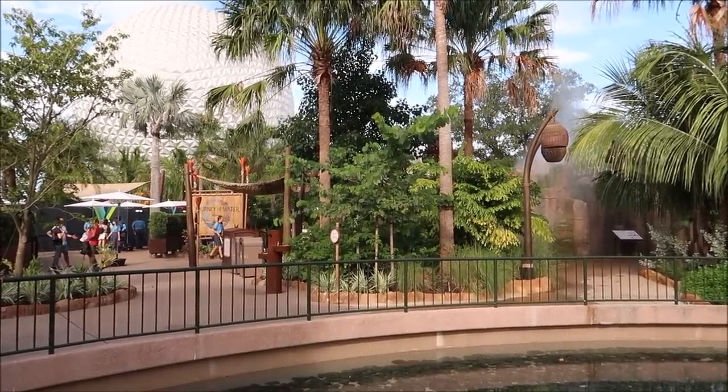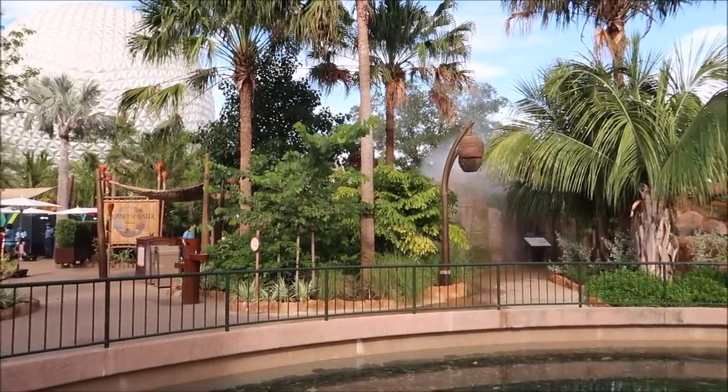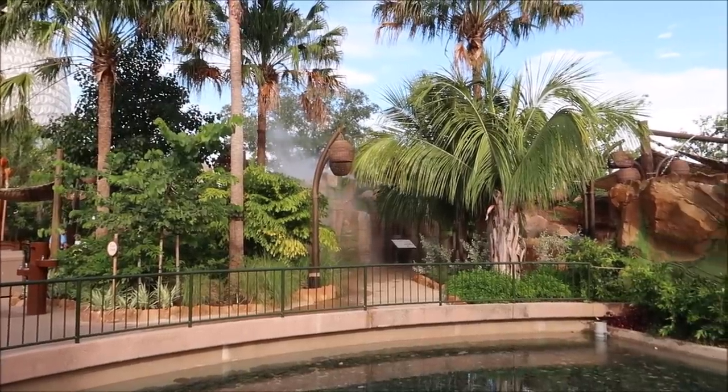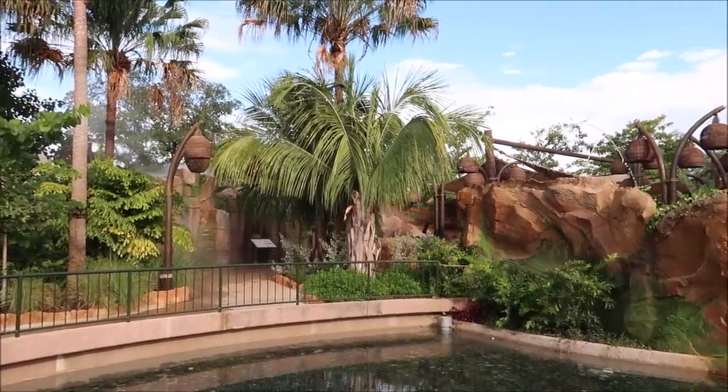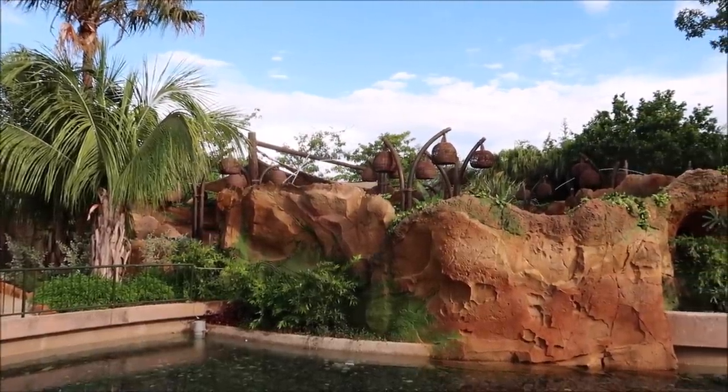And here it is — Journey of Water, inspired by Moana. It's nice to see the walls down in Epcot and I can't wait to go explore and show you guys. Look at all the water up there. This is going to be fun, I can't wait.